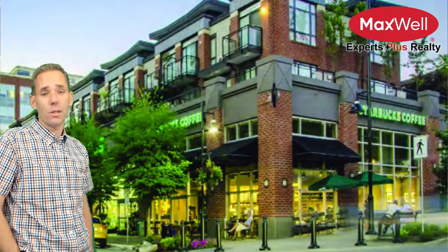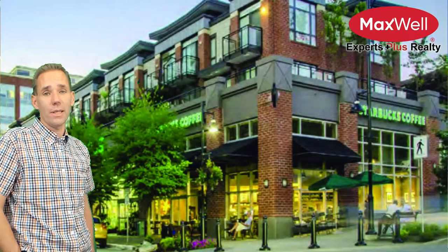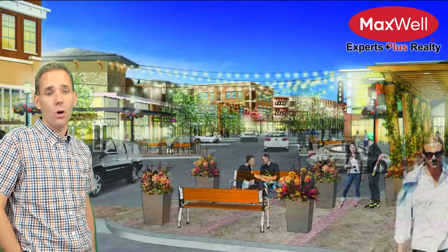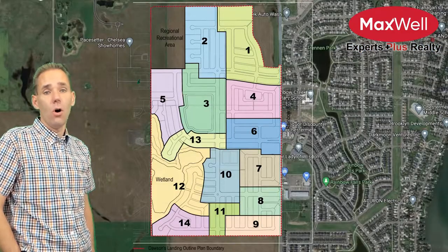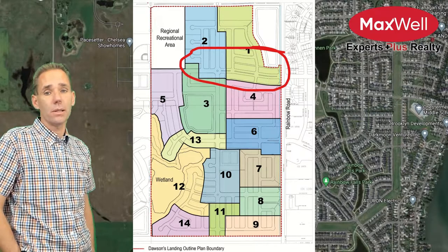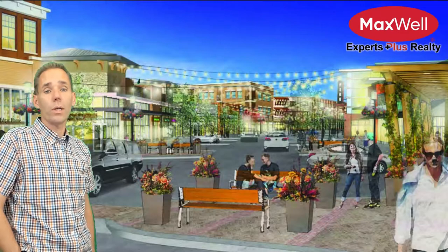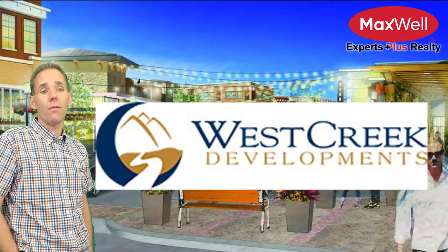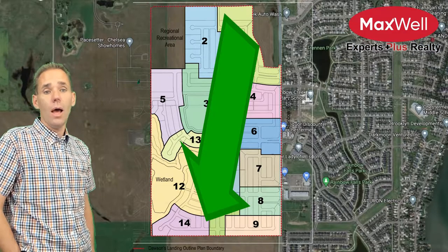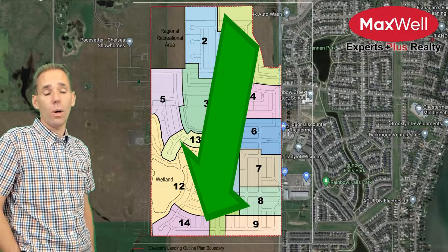The first question — what is going to be built — is easy: everything. From apartments to commercial to homes, over 14 different phases over what could be a decade. So let's focus on what is being built now, by whom, and at what prices. The developer, West Creek Developments, plans to work in phases roughly from the north-east quadrant next to 17th Avenue and the existing homes to the south-west.